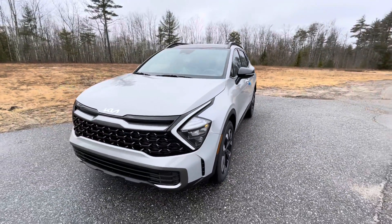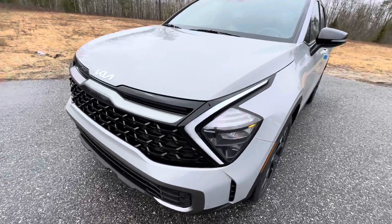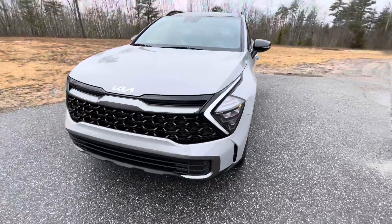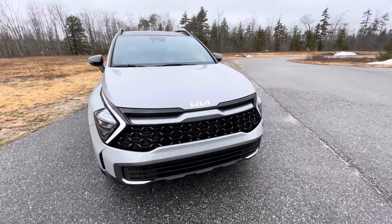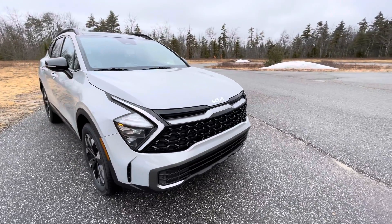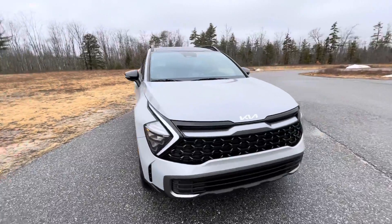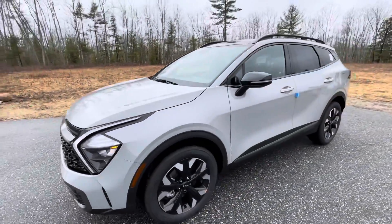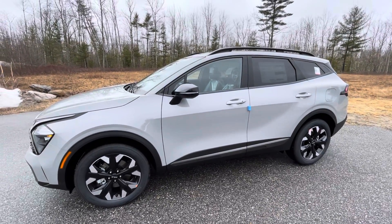Just like the LX Sportage video I did just yesterday, you do get their new boomerang LED daytime running lights, which just gives this a more aggressive stance. You get the new Kia badging up front, with their more modern and stylish Tiger Nose grille design. I love that they added the Wolf Gray color to the Sportage lineup, which just gives this updated Sportage a much broader stance on the road.